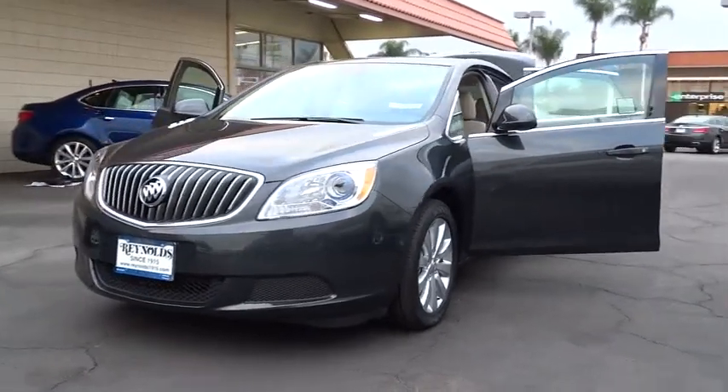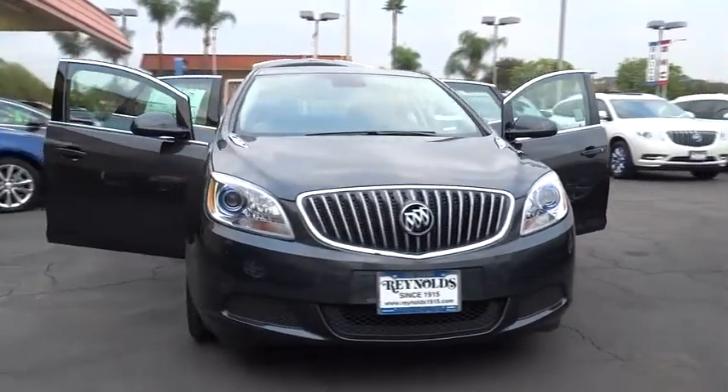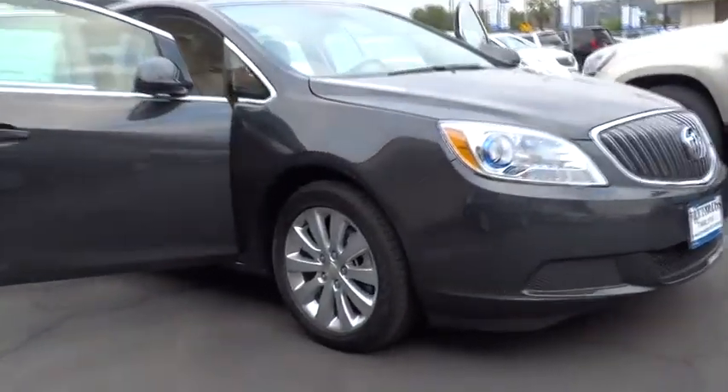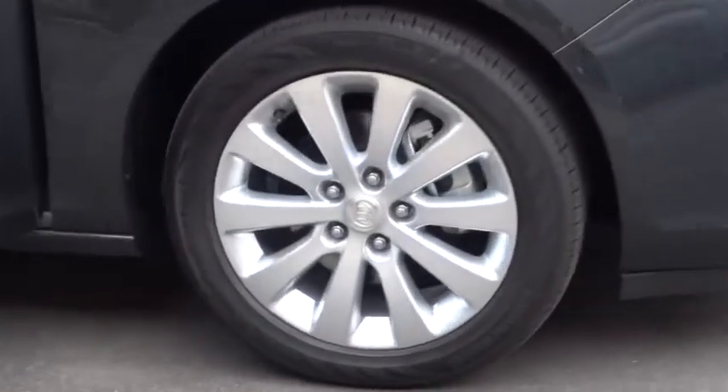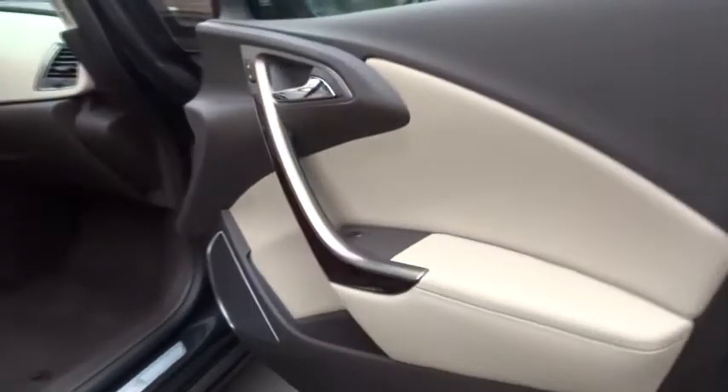2015 Buick Verano. The Buick Verano is a compact car built on the Delta II platform, designed and built from the ground up with the idea of it being a Buick, and is priced below $25,000. This vehicle has less than 100 miles.